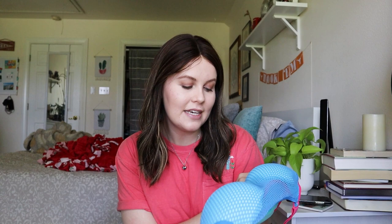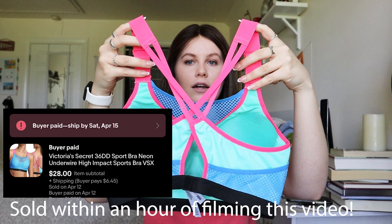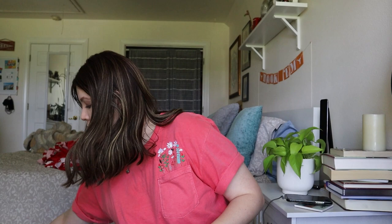First up is a Victoria's Secret Sport high-impact sports bra. I was really drawn to it because it's a super bright neon color and looks practically brand new — no signs of wear at all. It's a 36DD. Comps were actually higher than a lot of other Victoria's Secret bras I've picked up, listed around $30 to $35. Realistically I think I can get $25, maybe listing closer to $30 to $35.